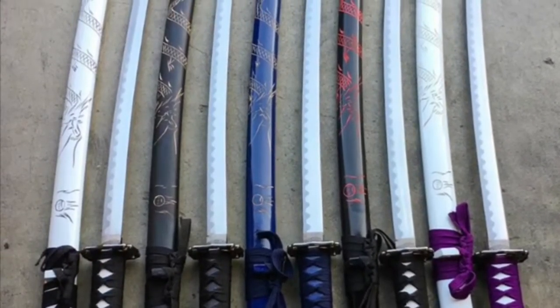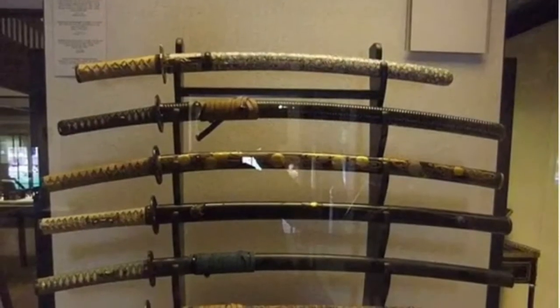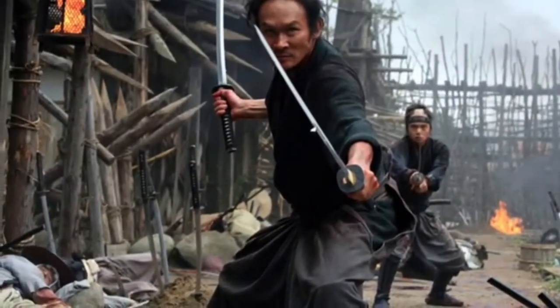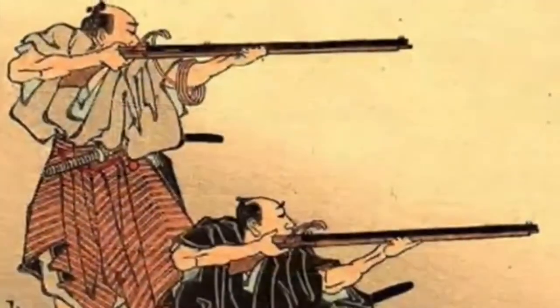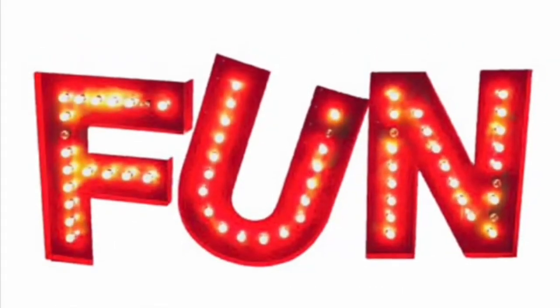Now it's time for the best part of the whole presentation — samurai swords. Many people think that the samurai only used the katana or some sort of sword while in combat, as depicted in most games, movies, anime, drawings, and pictures. Although they would use swords such as the katana, odachi, wakizashi, tanto, nodachi, and tachi, today I will only be talking about those main swords.